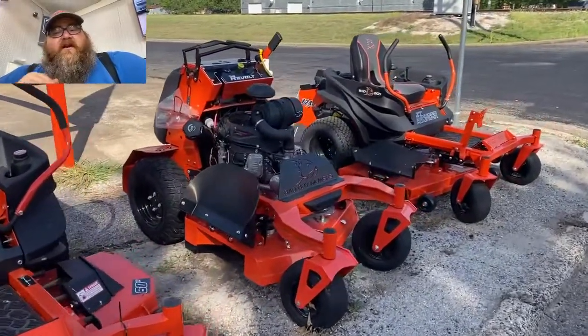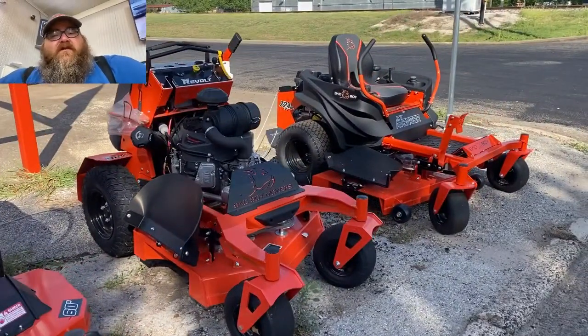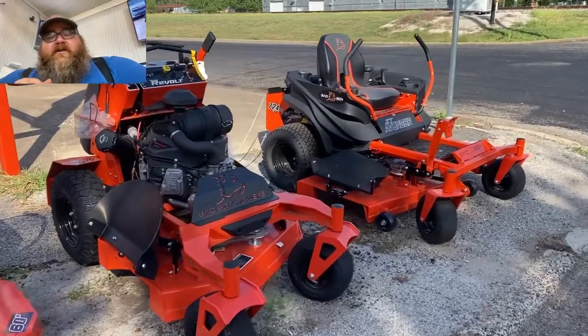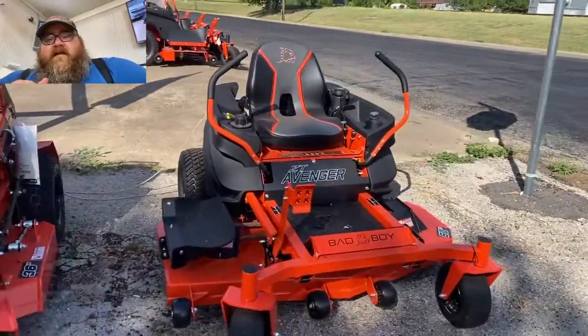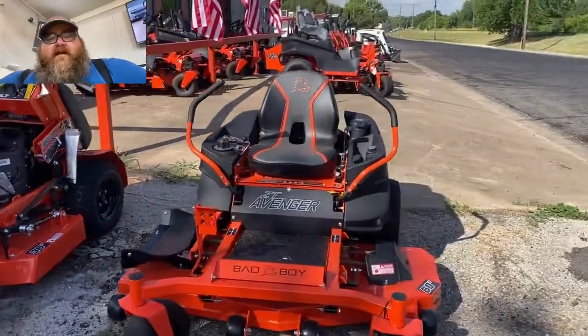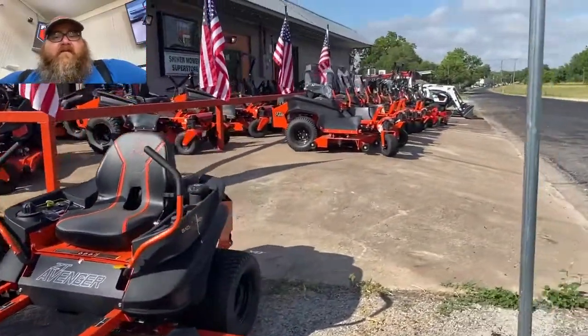The Avengers come with a Briggs engine. Here is a 36-inch Revolt with a Kawasaki FX engine — a badass little stand-on mower. And coming up next is probably one of our best selling mowers.